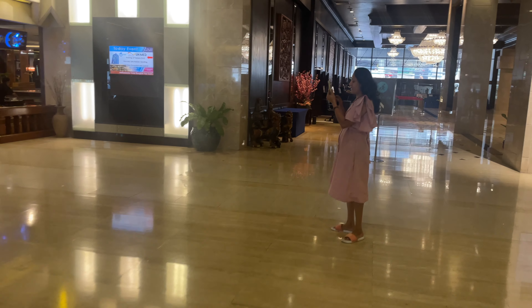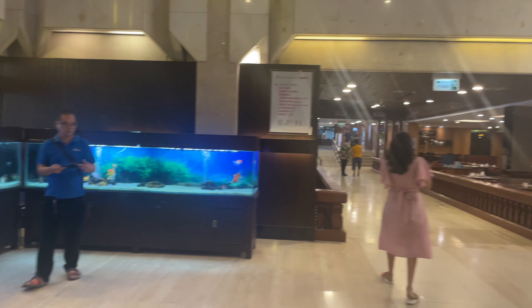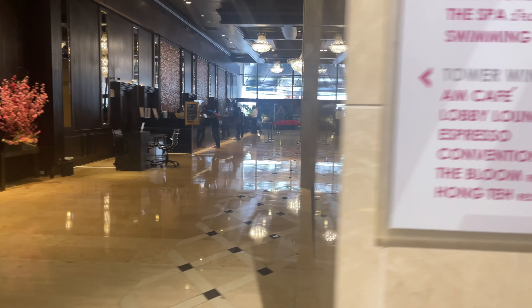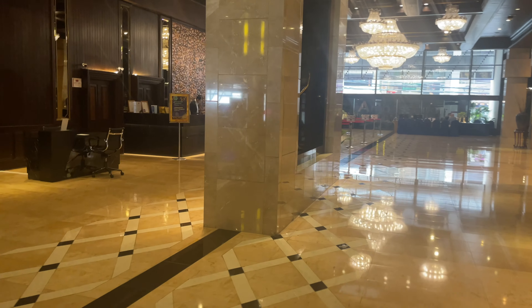It's also pretty close to Nana area, so if you like to go out, you can easily walk about a couple of minutes. So here's the lobby. A couple of big fish tanks. So here you would go to check-in. As you can see, everything is pretty luxury.